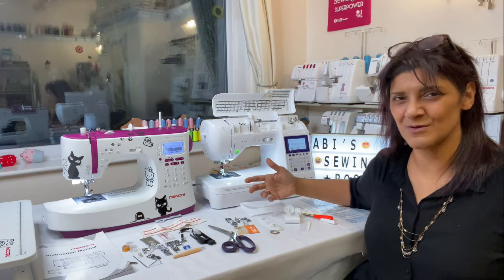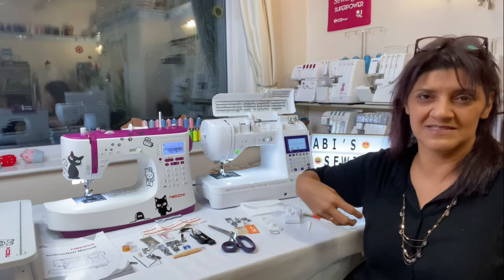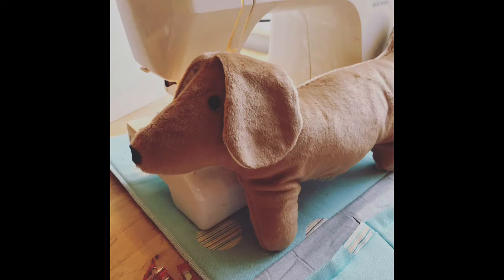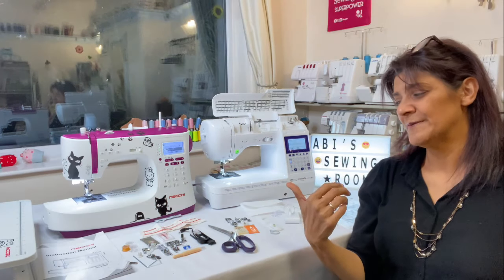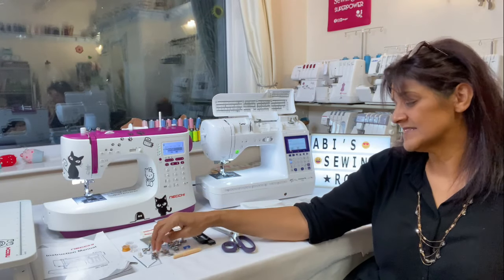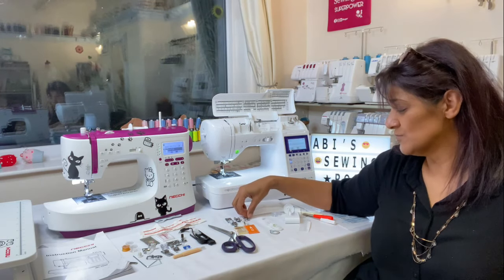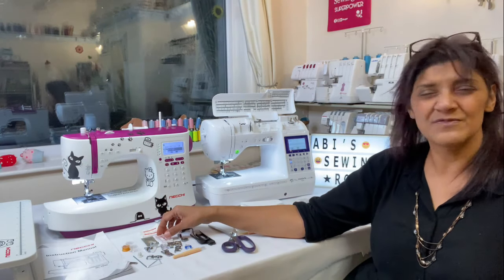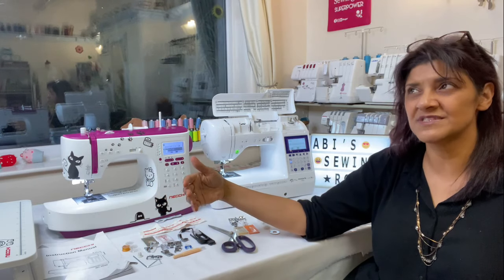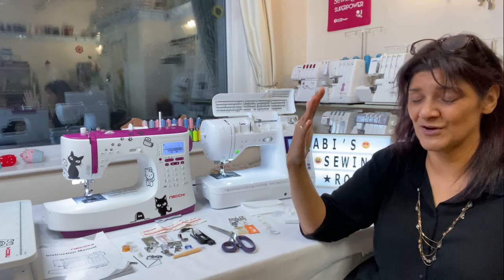That's what you want to consider — will they look after me? The other things you want to think about are: what is this machine doing for me, what do I want from the machine? Do I want to make clothes, will it give me the space I need, will I make quilts, do I want to sew rolled hems? You might get attachments that you'll never use. So when you go shopping, forget about the branding.